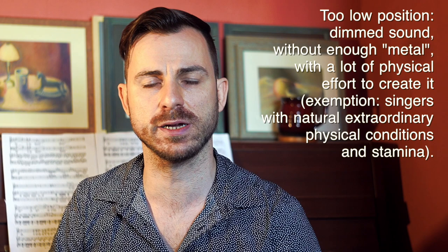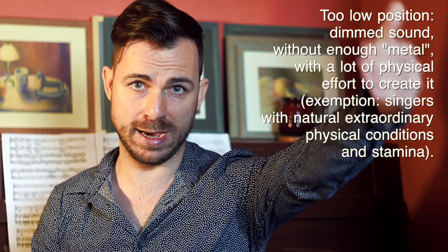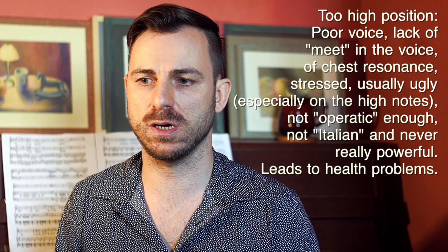This woofy sound may sound impressive in a small room, but it will not cut the orchestra, it will not be heard at the end of the concert hall, and it will not be an effective tool. A too-high larynx position sound usually will be very squillante, with a lot of metal and mascara, but very poor — only high resonance, without body, without volume, without richness, without warmness. So this sound will not sound operatic, it will not sound good, and will not fit the operatic repertoire.